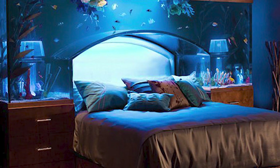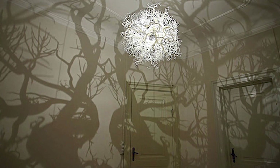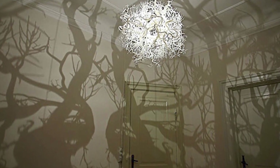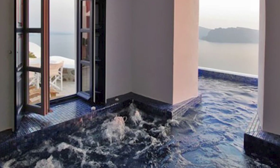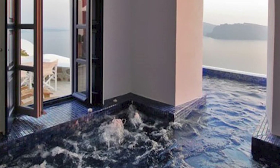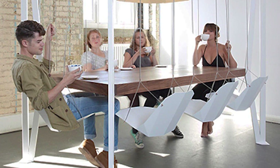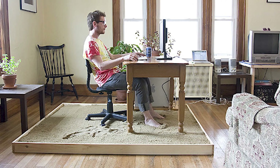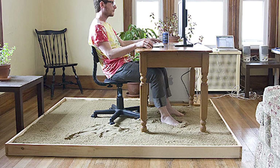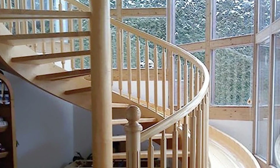Aquarium bed. Chandelier that turns your room into a forest. Indoor-outdoor pool. Swing set table. Beach sand under your work desk. Spiral staircase slide.